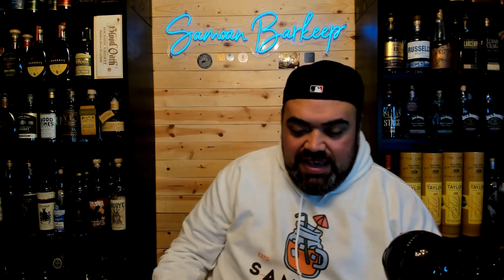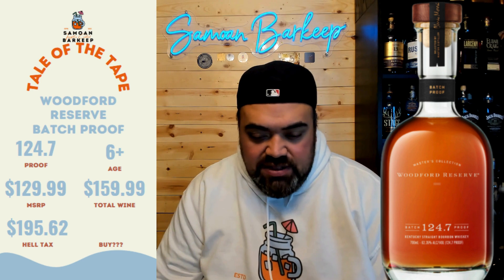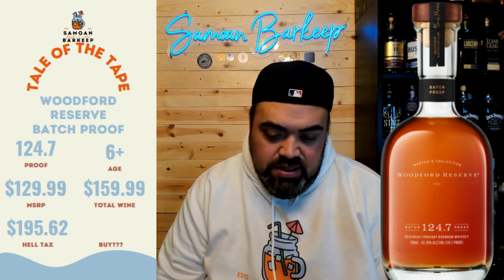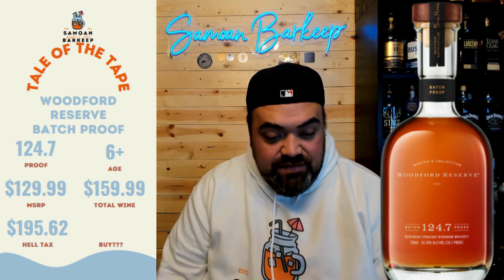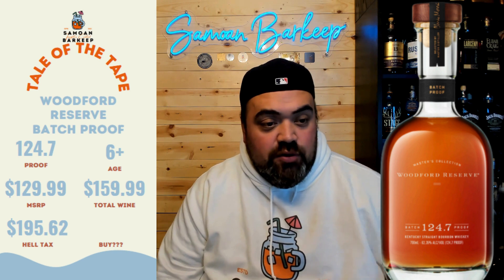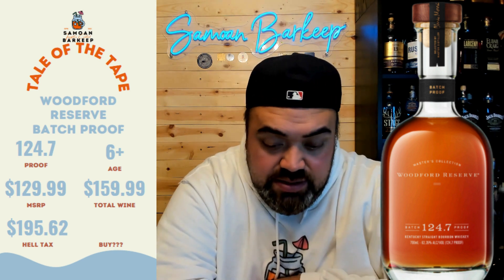So first we're going to start off with the tail of the tape. Woodford Reserve Masters Collection Batch Proof — this is the 2023 version. Came in at 124.7 proof. It's a bourbon. The age: couldn't find anywhere that said for sure, but it's approximated at about six years plus. Is this one a store pick or finished? No, it is not.